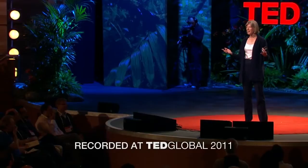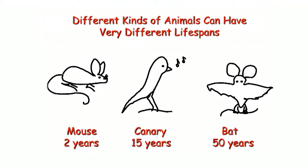Have you ever wanted to stay young a little longer and put off aging? This is a dream of the ages, but scientists have for a long time thought this was just never going to be possible. They thought you just wear out, there's nothing you can do about it, kind of like an old shoe.